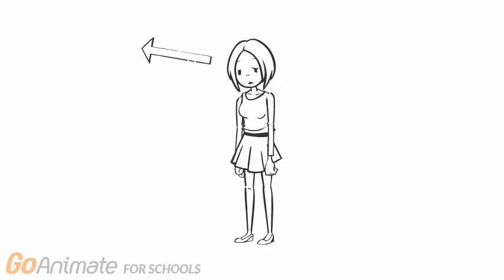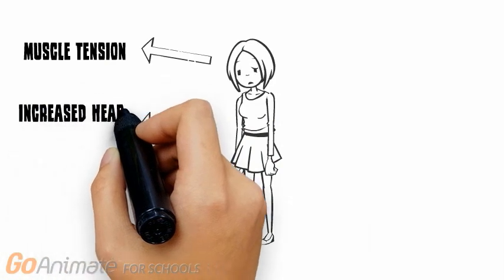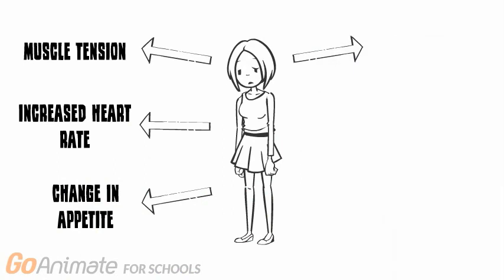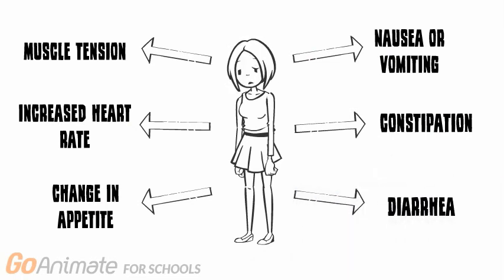These adverse effects arising from stress response may start off as physical symptoms such as increase in muscle tension, rise in heart rate, heightened blood pressure, changes in appetite, increased sensations of the stomach leading to nausea or vomiting, and issues with digestion leading to constipation or diarrhea.